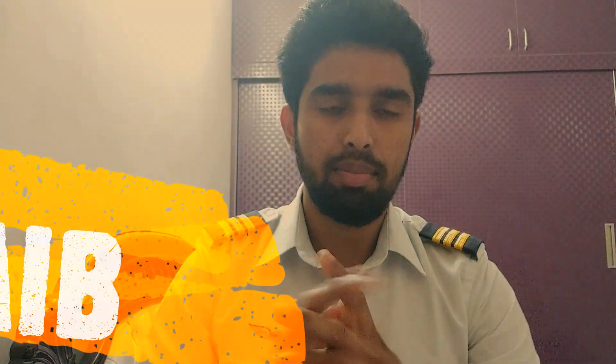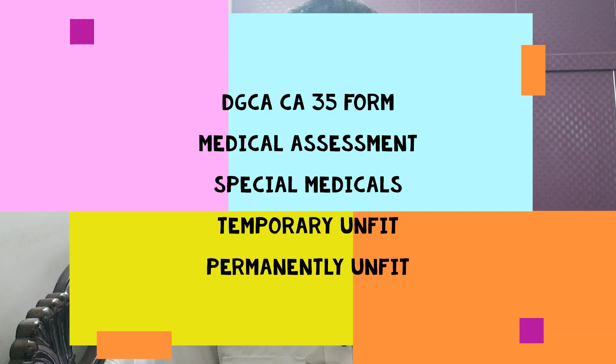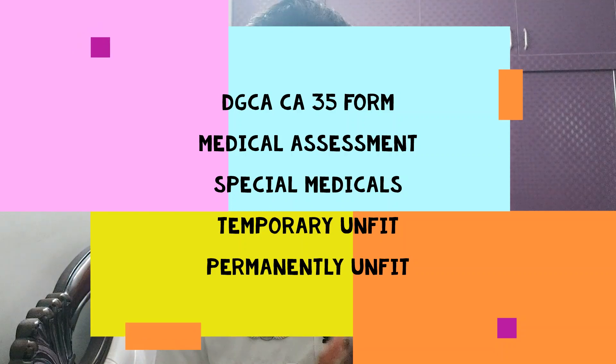Hello everybody, welcome back to another episode of The Indian Captains. My name is Shoeb and today I'm going to be continuing from the last two videos, so make sure to check those before this one. Today's video will cover medical assessments, certain terminologies you need to know, special medicals, medically unfit, temporary unfit, and we'll essentially wrap up our sessions on DGCA Medical Class 1 and Class 2.